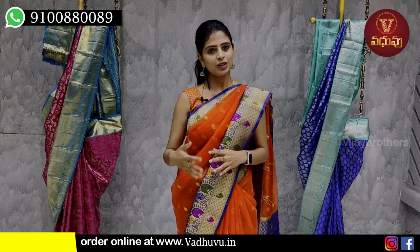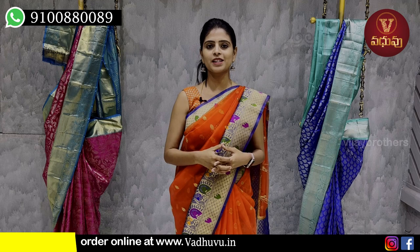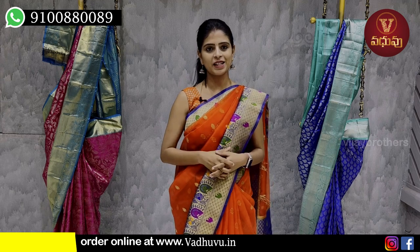Georgette Sarees are very light and comfortable. We have to look at these for our family functions and get-togethers. I will look at different color combinations available.